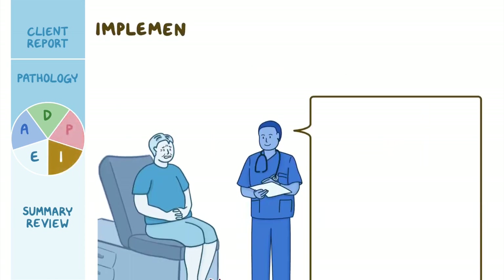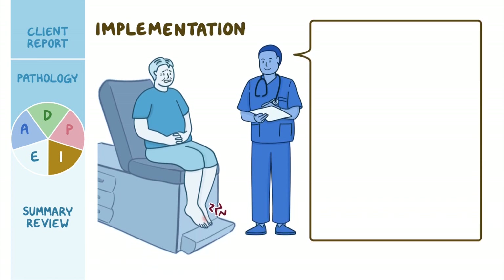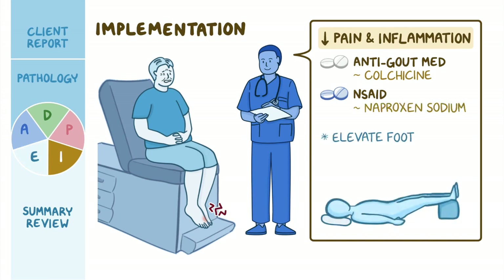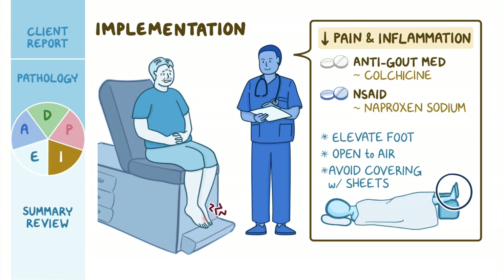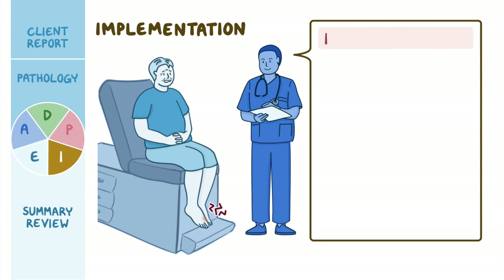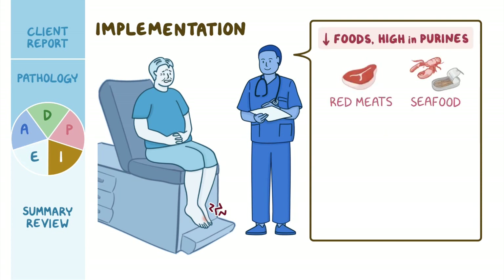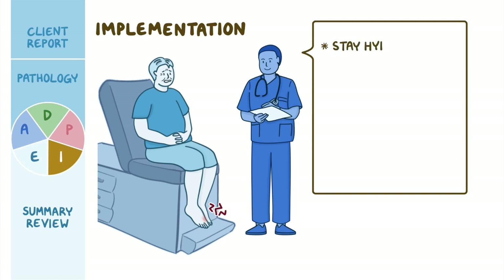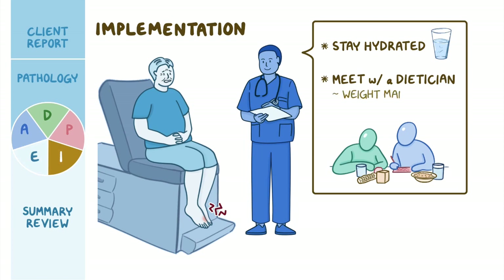To reduce pain and inflammation, you explain that his physician prescribed the anti-gout medication colchicine and the NSAID naproxen sodium. You encourage Mr. Szymanski to elevate his foot and advise him to keep his toe open to air, suggesting he avoid covering it with sheets at night because even light contact can cause severe pain. You discuss the importance of limiting foods high in purines, which include red meats, seafood, soda, alcohol, and aged cheeses, and explain that staying hydrated is also important for managing gout. He agrees to meet with a dietician to help with overall weight management and food choices.